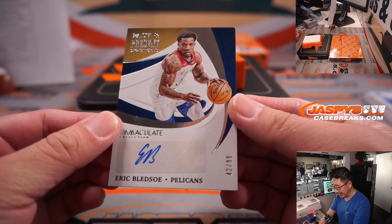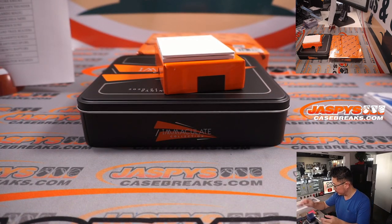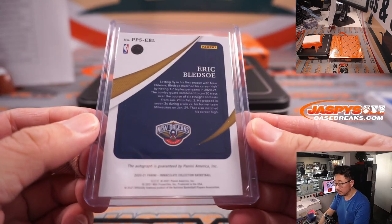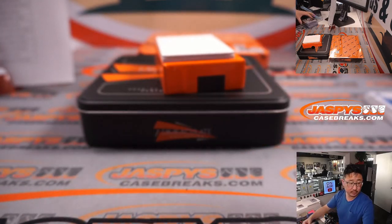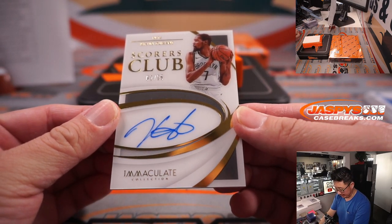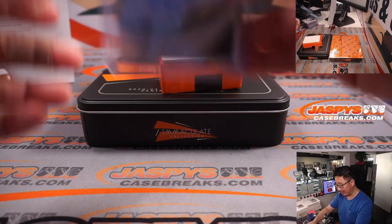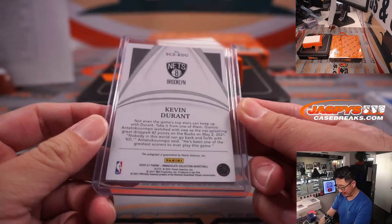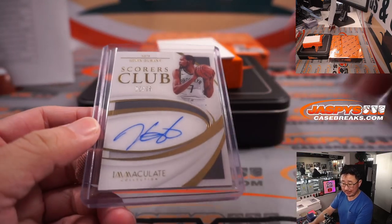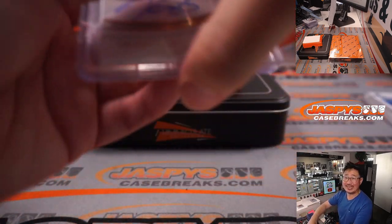We got Eric Bledsoe, 42 out of 99, Past and Present Signatures, Pelicans — Paul with the Pels. And Scorers Club — Kevin Durant on-card autograph, 2 out of 25 for the Nets. I feel like we don't see a lot of Kevin Durant on-card autos — he always ends up being a redemption or a sticker auto, but here is a live on-card auto, Kevin Durant 2 out of 25. It's a strong hit. Brooklyn is part of that Chicago number block group, so that goes to Brooklyn 2 — that's Ryan Kaysen.